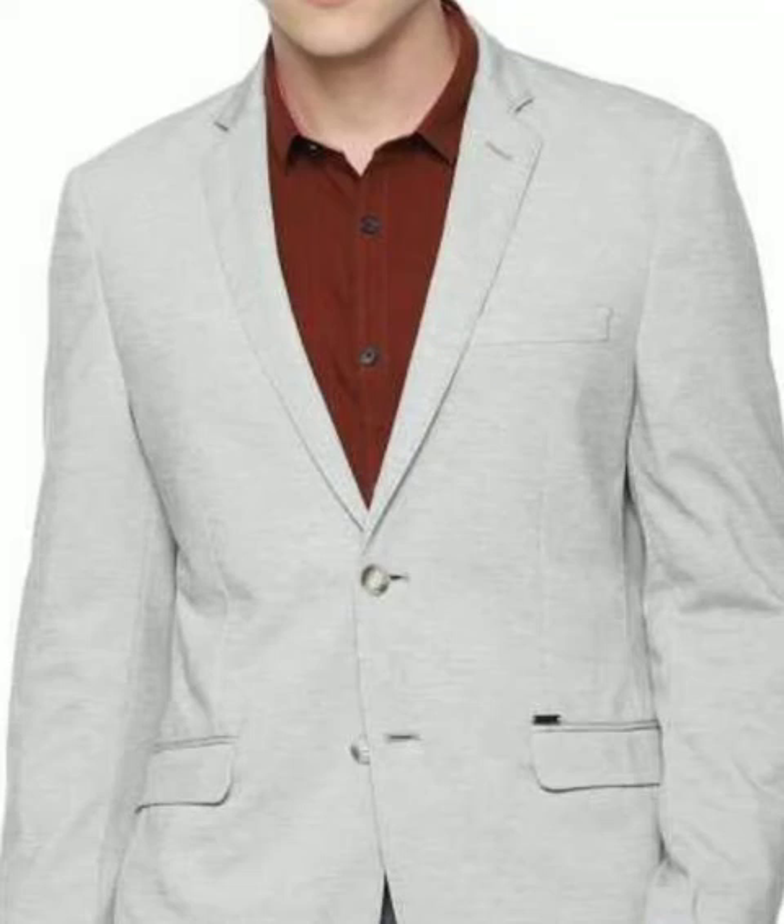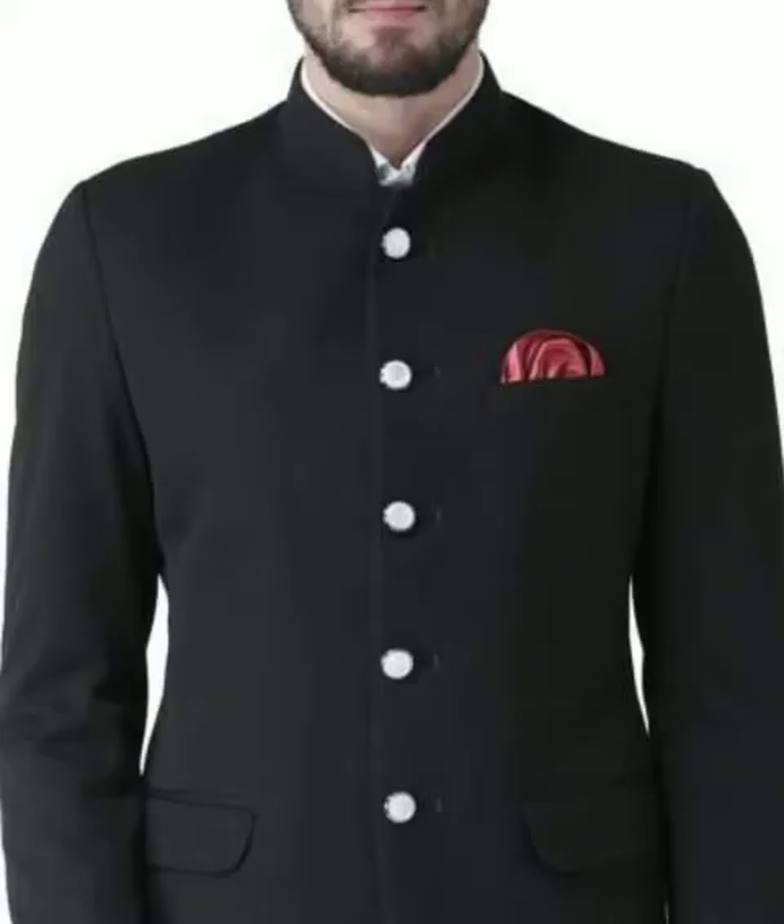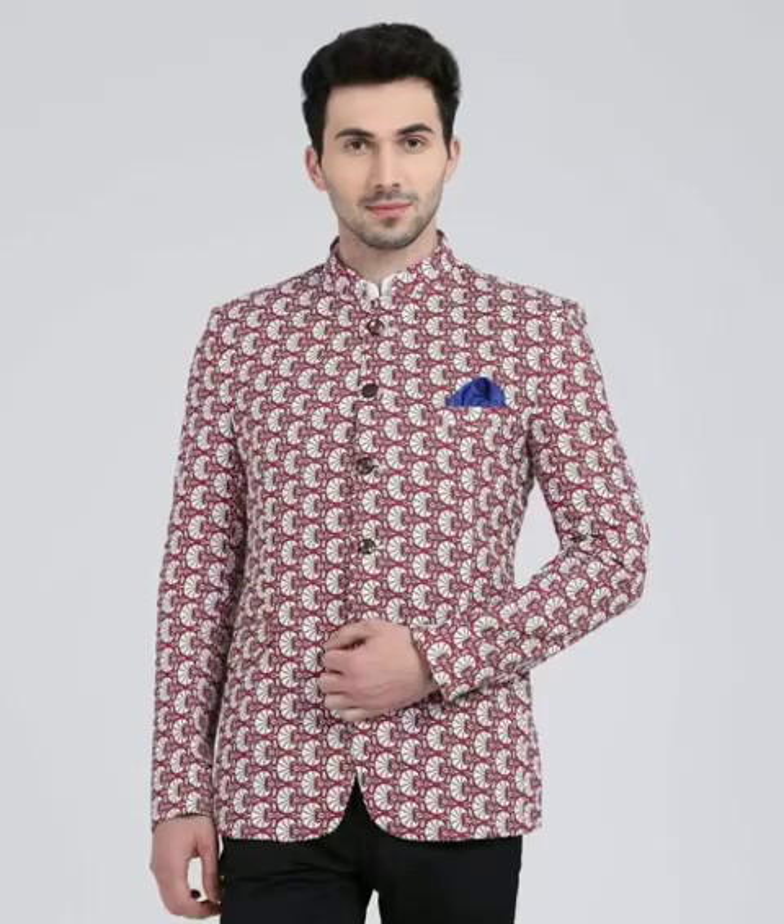Hello viewers, welcome back to Men Gems. Today in this video I am going to be sharing with you blazer ideas — these are the latest blazer designs in the market in 2020 for men. These are the newest arrival designs, so please keep on watching these stylish blazer designs videos.